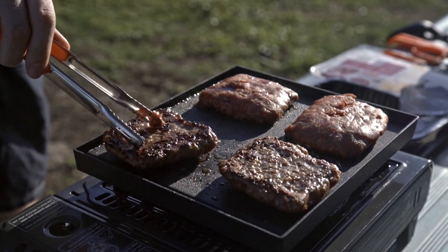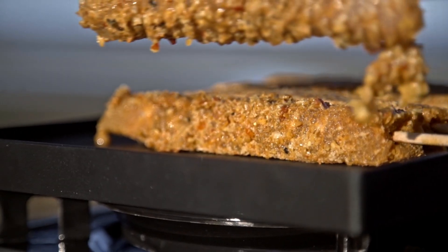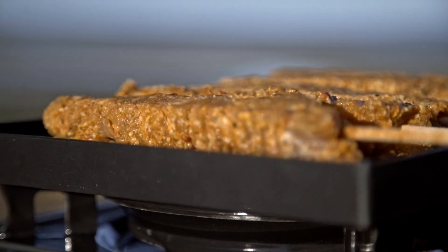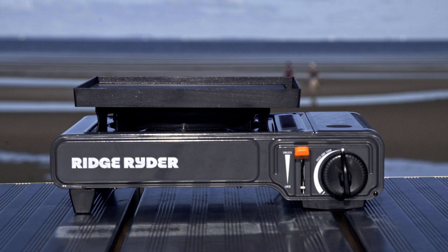Even on the lowest setting, it'll take a very strong gust of wind to extinguish the flames, owing to the clever heat shielding around the burner. Grab yourself a Ridge Rider butane stove and enjoy proper home-cooked meals away from home.